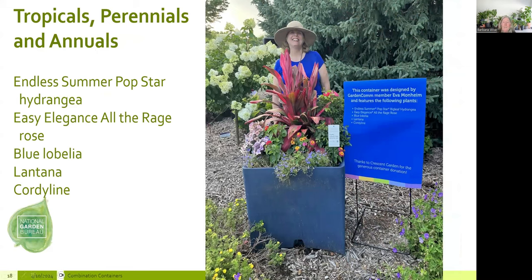This fun combination from a Bailey Nursery contest is a great example of creating layers in your planters. We've got Endless Summer Pop Star Hydrangea, Easy Elegance All-Orange Roses, blue lobelia, lantana, and cordyline. You can walk all the way around this planter, and it has real layers: the tall thriller at top, the roses coming down, lantana and hydrangeas on either side creating another layer. Creating layers in your planters makes for a beautifully dimensional design.